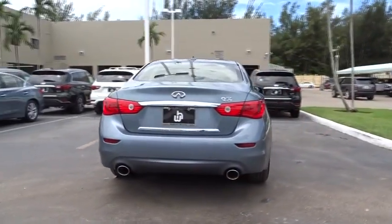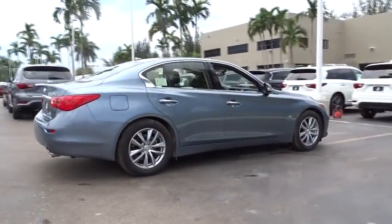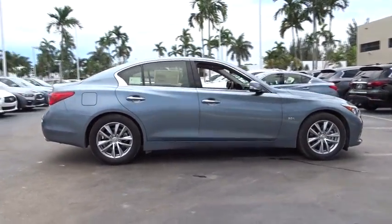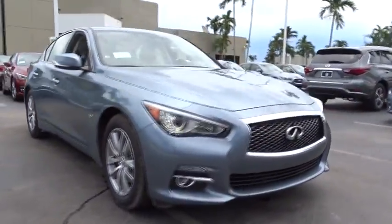The engine block is crafted out of aluminum alloy to help reduce weight and increase responsiveness, giving you incredible power and a truly thrilling drive. Here are some of this vehicle's great options.